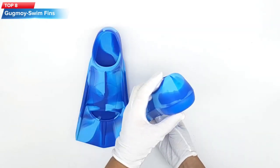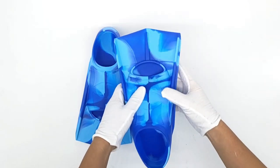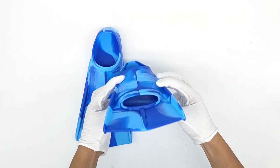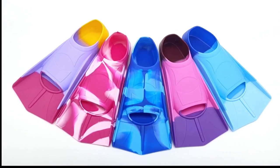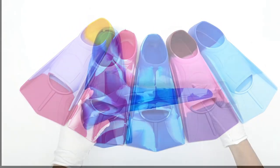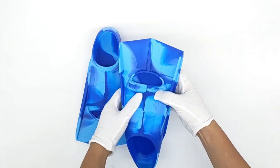Top 8: The Gugmoy Kids Swim Fins are designed to improve speed and efficiency in the water for swimmers and divers. They are made from soft and comfortable silicone material, have an adjustable strap for a secure fit, and come in various sizes for both children and adults. The fins are suitable for beginners and are ideal for use in swimming pools, snorkeling, and diving in open water.